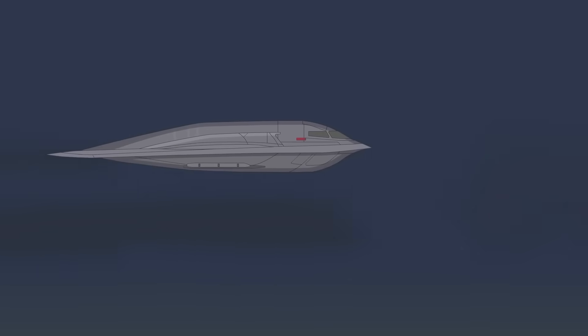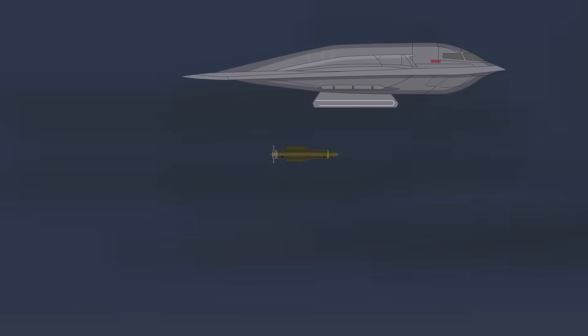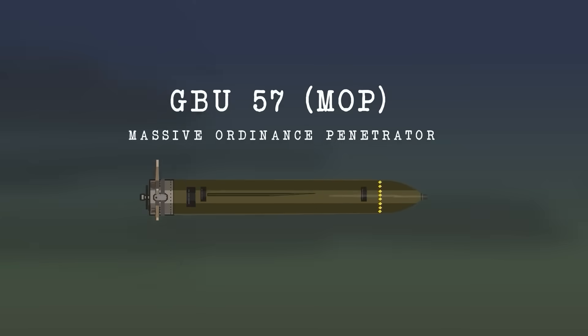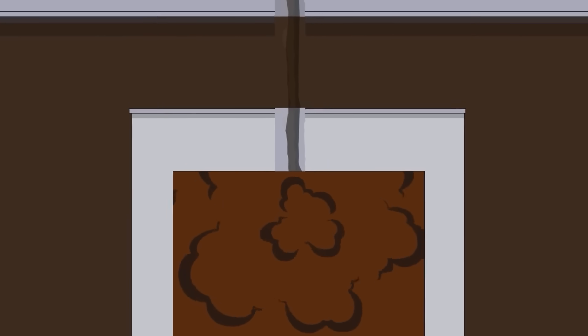Perhaps most notably, the B-2 is the only aircraft in the U.S. Air Force inventory capable of delivering the GBU-57 Massive Ordnance Penetrator, a 30,000-pound, or 14,000-kilogram bunker buster designed to neutralize deeply buried facilities. The MOP can penetrate up to 60 feet, or 18 meters, of reinforced concrete before detonating, and 200 feet, or 60 meters, of unspecified material like earth, making it the only viable non-nuclear weapon for targeting hardened underground bunkers like those found in North Korea or Iran.